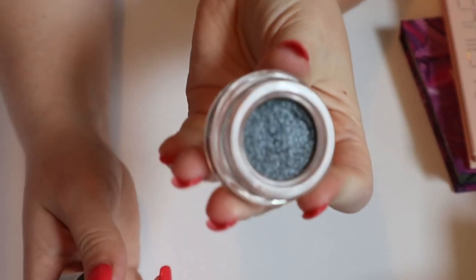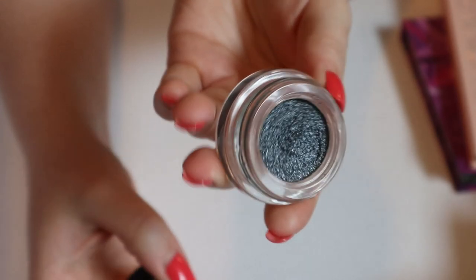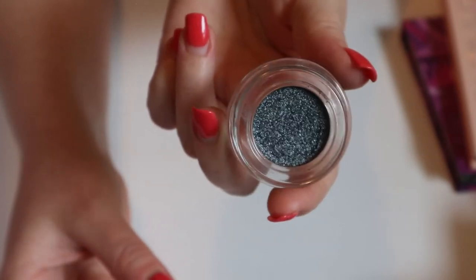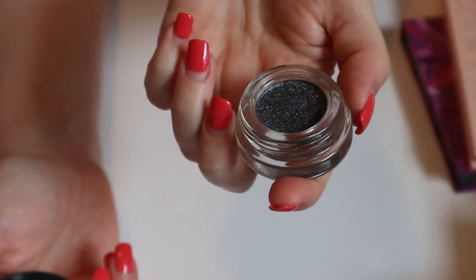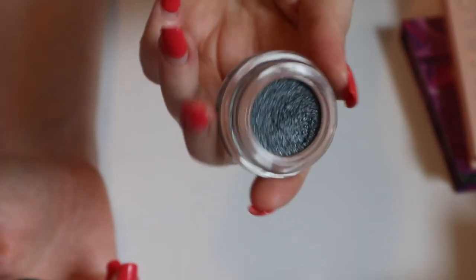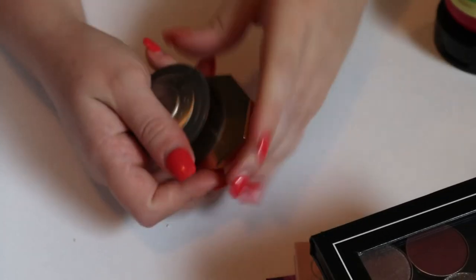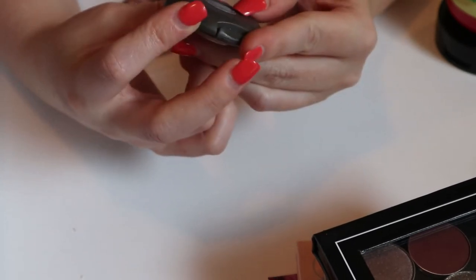My last single shadow is the Tarte Chrome Paint in the shade Steal the Show — it's like a gunmetal silver kind of shade. I think I can put this one back. I have used it before and I like these chrome paints — they're very easy to work with — but I just don't feel like I need it for right now.